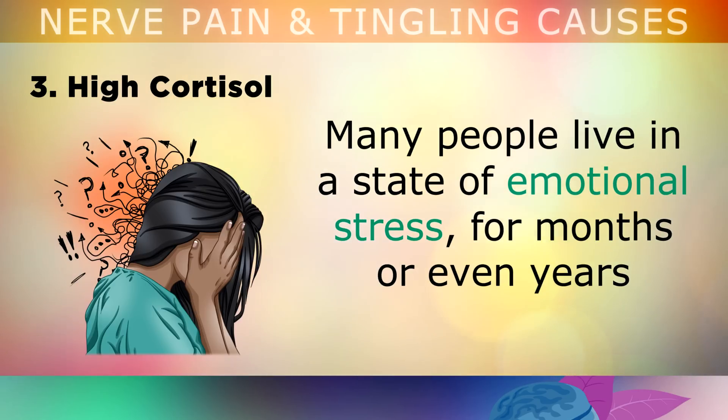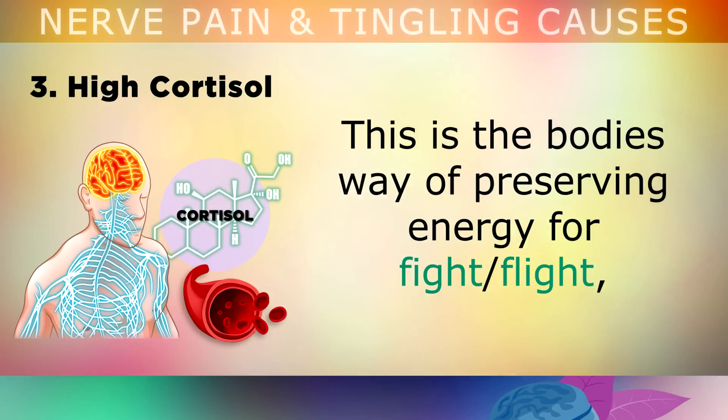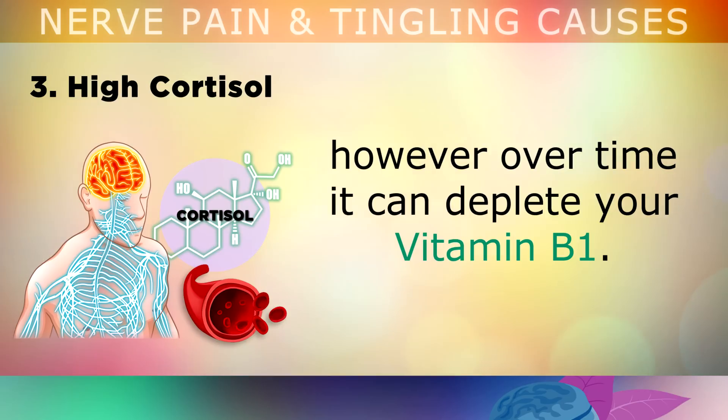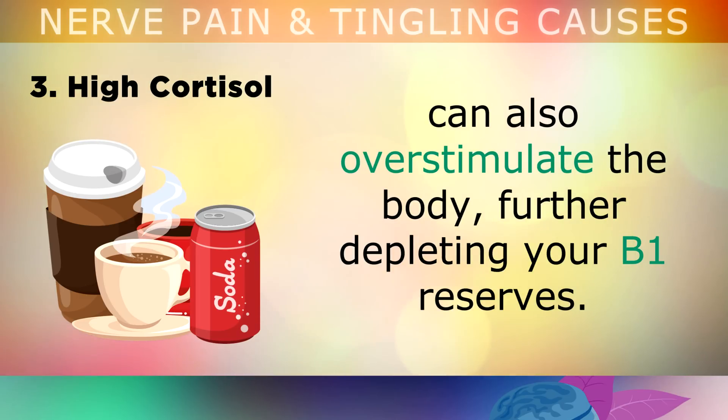The third cause is high cortisol. Many people also live in a state of emotional stress for months or even years, which can elevate a hormone called cortisol. This is the body's way of preserving energy for fight or flight, however over time the high cortisol can deplete your Vitamin B1. Drinking caffeinated drinks like coffee, tea or soda too often can also overstimulate the body, further depleting your B1 reserves.